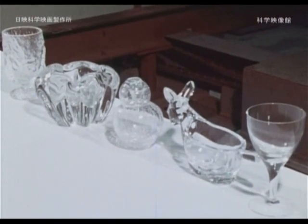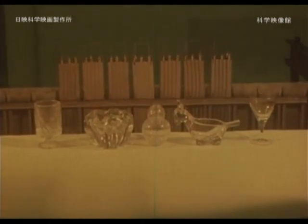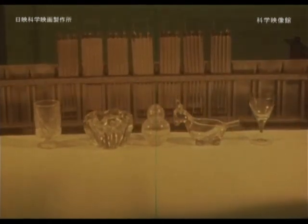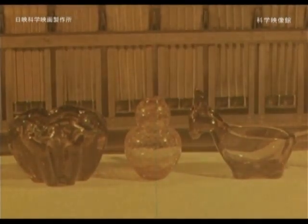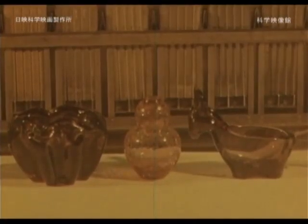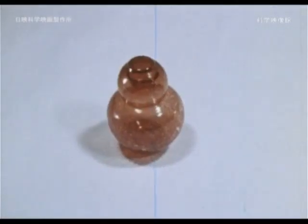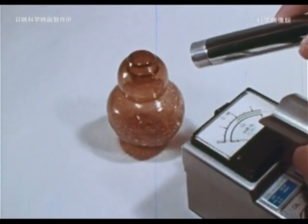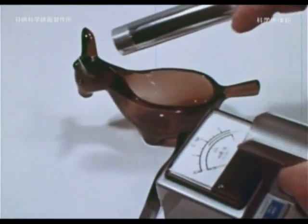When gamma rays are applied to colorless glass, it gets colored. Is there radioactivity left in the glassware? Radiation does not seem to be detected.